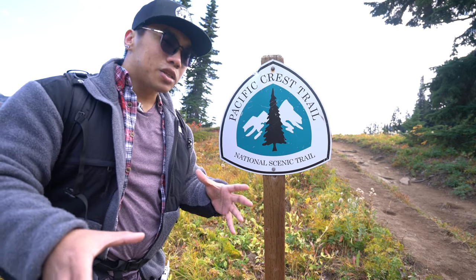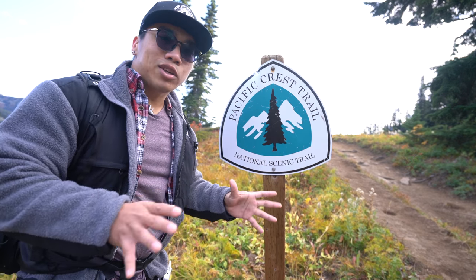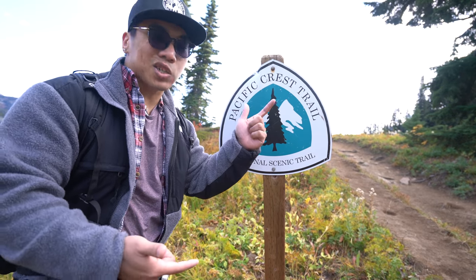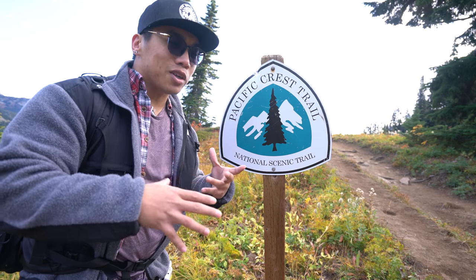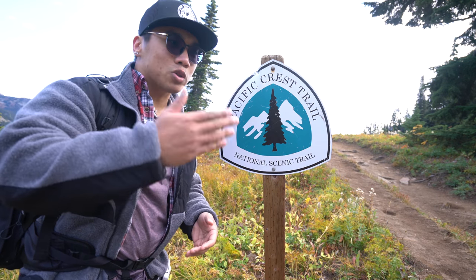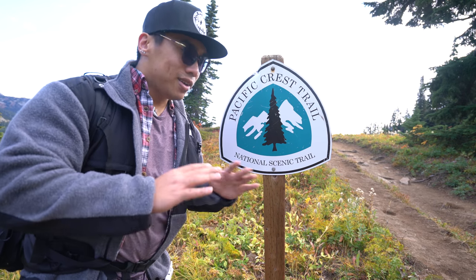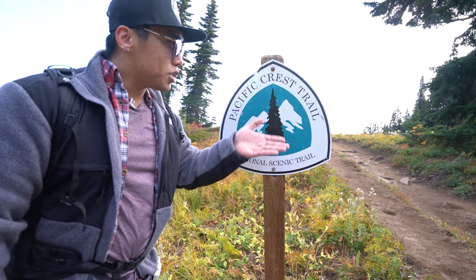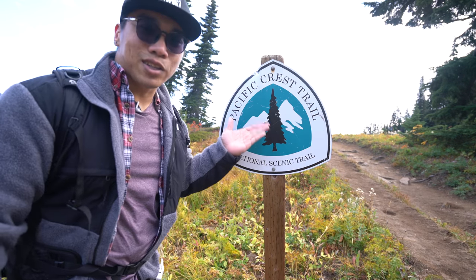One cool thing about this trail is that it's actually a part of the Pacific Crest Trail, or the PCT. The PCT is one huge trail connecting Canada to Mexico, and it's one of the things I aspire to do. Unfortunately it takes around 5 months to complete the whole trail if you're a normal person — a fast person can get through it in like 2 months, but I'm nowhere near that kind of shape.